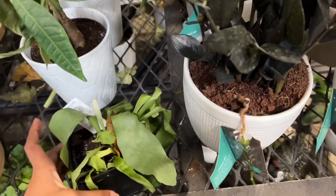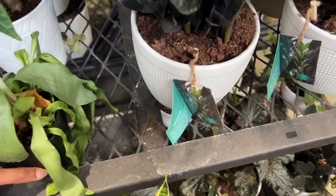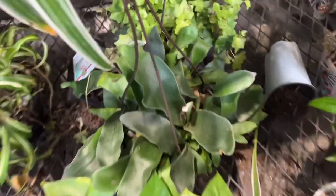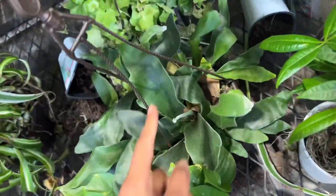Here we have a really sad-looking fern — it just needs water, the pot is really light. This looks like a staghorn fern. And here we have a really healthy staghorn fern; it's a bit dry, this one needs water.